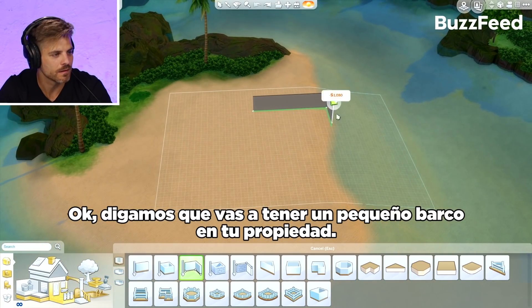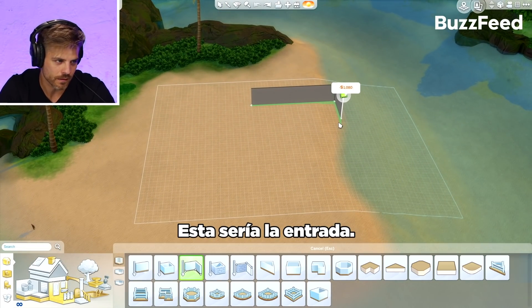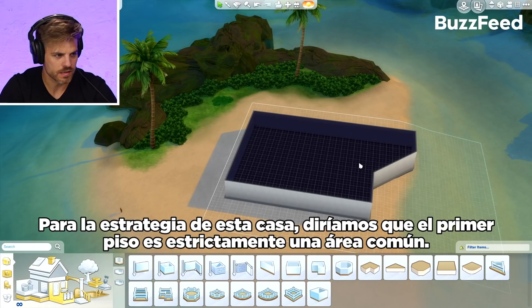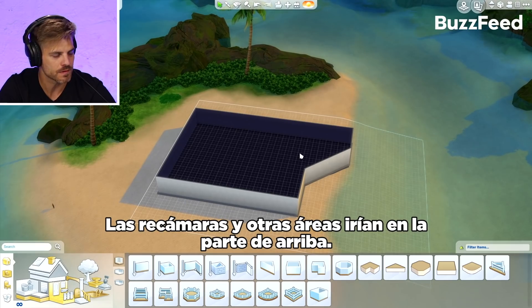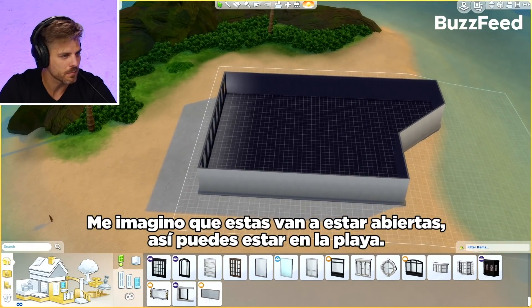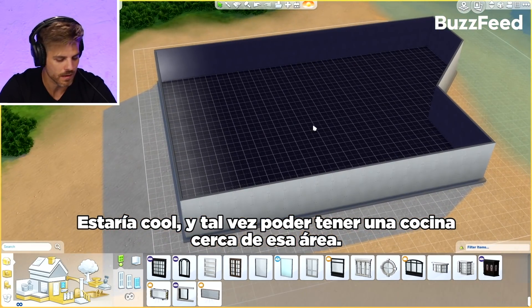Let's say that you're going on your little boat to your property, so this would be the entrance area. I want to create some kind of entrance vestibule. For the strategy of this home, let's say that the first floor is strictly communal space. Bedrooms and other program will be upstairs with the views and a balcony. So I can imagine those are all open and you're by the beach — it'd be cool to have a kitchen located near that area.